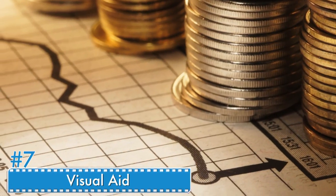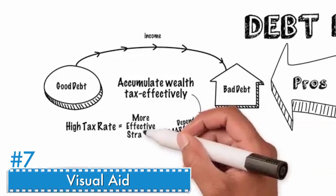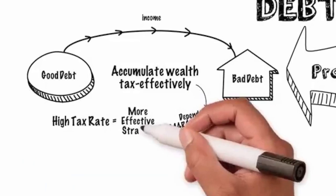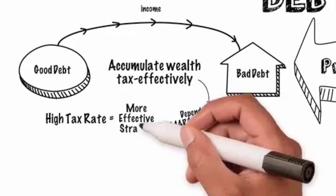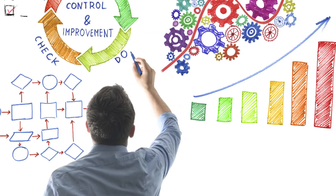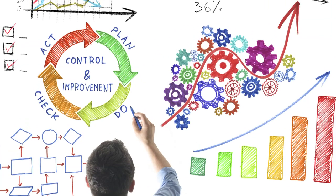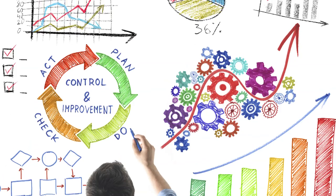Number seven: visual aids. A visual representation of your debt load can be created with anything from construction paper and markers to a Microsoft Excel spreadsheet. Make sure it isn't just stored on the computer — print it off and display it in a prominent place where you will see it every day. Keep it updated as progress is made; it will become less daunting and create more of a feeling of excitement.